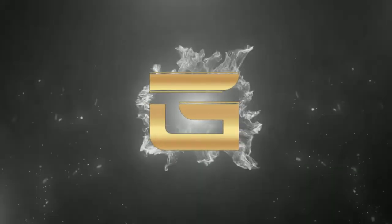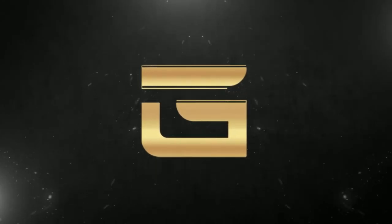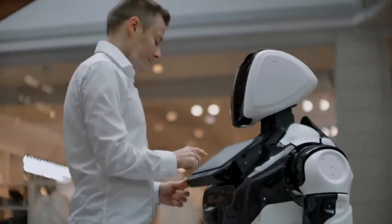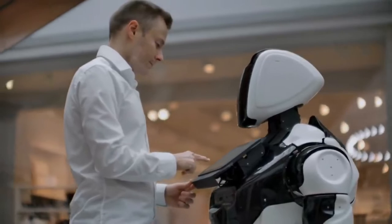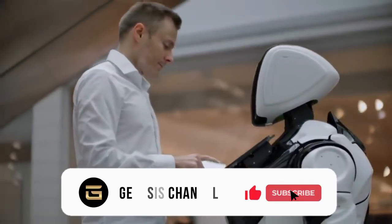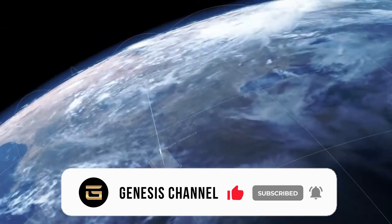Welcome to the Genesis Channel. In today's video, we will talk about cool new tech stuff coming in 2022, their purpose and their benefits. Please like and subscribe to our channel and press the notification button to never miss more videos. Let's get started.